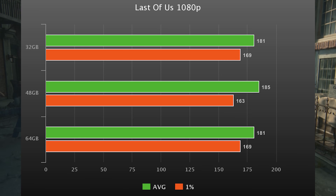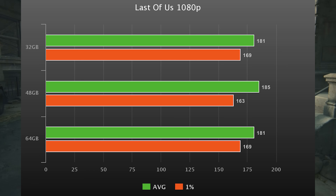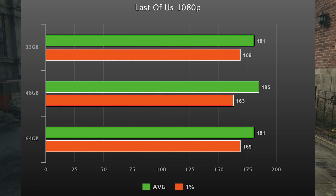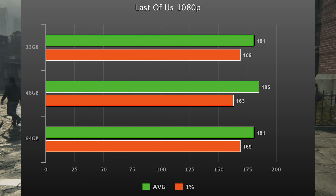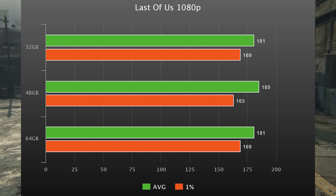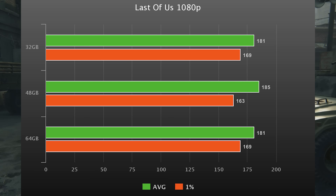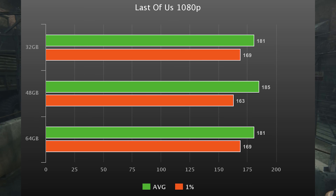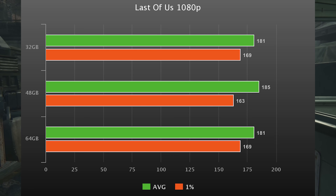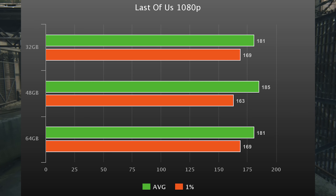Last of Us at 1080p high settings: even with a maxed-out 4090, this game is completely GPU bound across all three configs. Even with a 4090, we're still capping out most of these games at 1080p. So when somebody tells you the 4090 will last many generations — I don't know, man. We already need faster graphics cards.